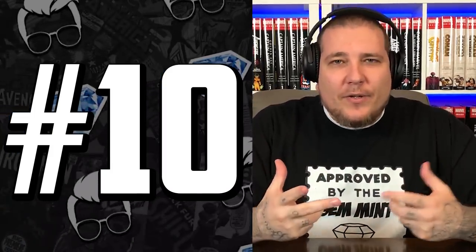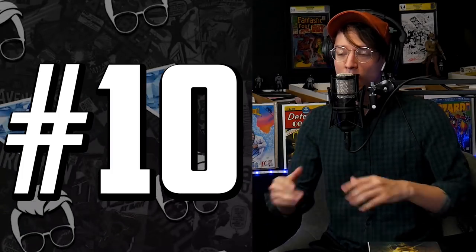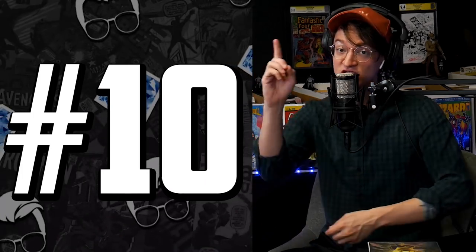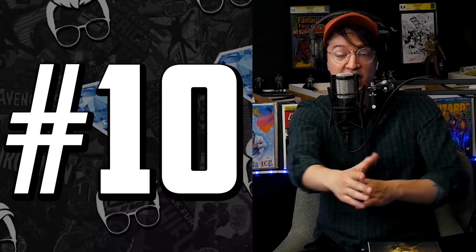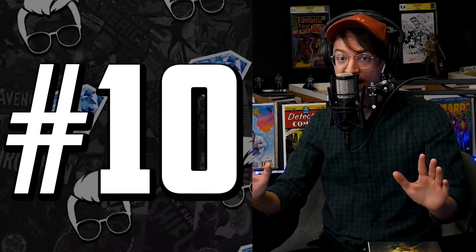A blue chip comic book is like a safe bet. It's a book that always goes up in value and it's traditionally for classic characters — first appearance of Spider-Man, Iron Man, Hulk, Wolverine, X-Men, those type of characters. So we do have those books on this list. But where did we come from? It started with a push towards variant comic books, modern books, books that are second, third, cover Bs, and newsstands.